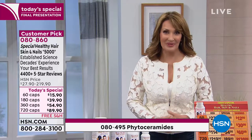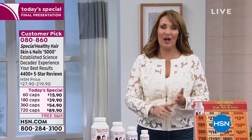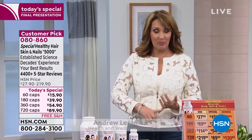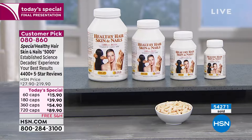Speaking of doing something wonderful for your skin, we are going to give you your last look at our today's special, which is Healthy Hair, Skin and Nails — one of Andrew's all-time bestsellers, top reorder, lowest return product. And it is a hugely rated beauty product. Over 54,000 have been spoken for today.